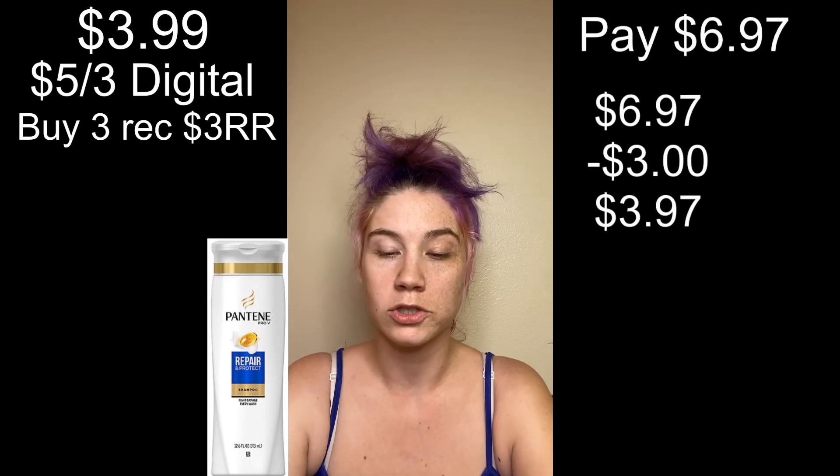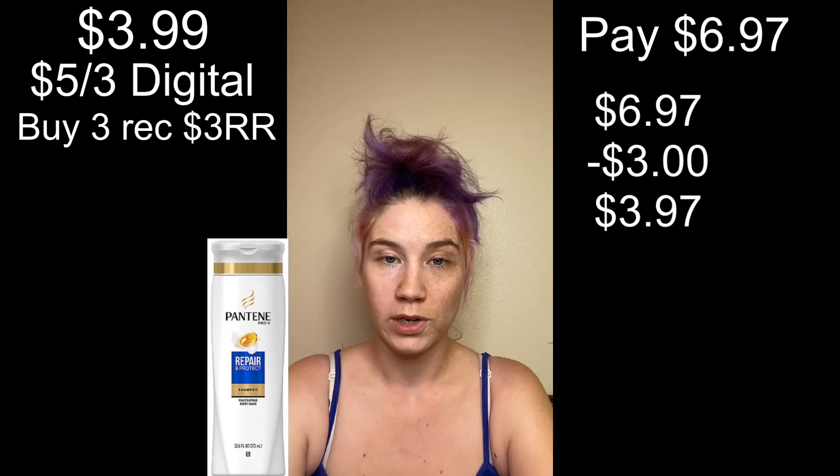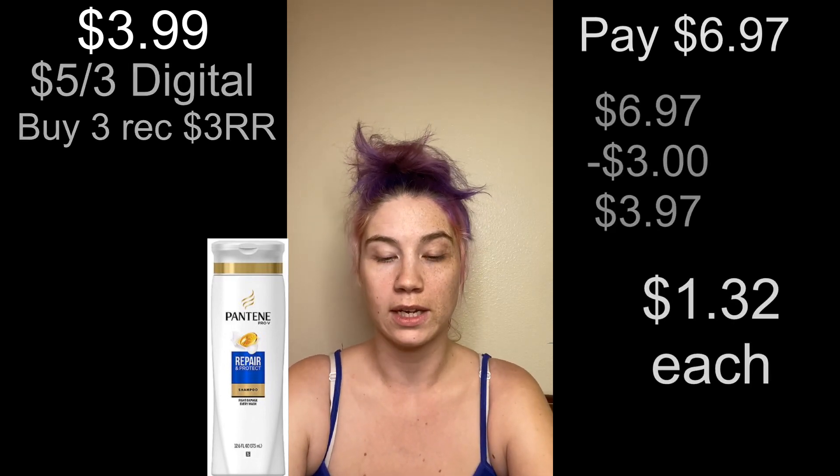First we have the Pantene priced at $3.99 and there's a $5 off three digital coupon. If we buy three we're going to receive a $3 register reward, so we end up paying $6.97. We receive the $3 register reward back, making it $3.97 or $1.32 each.